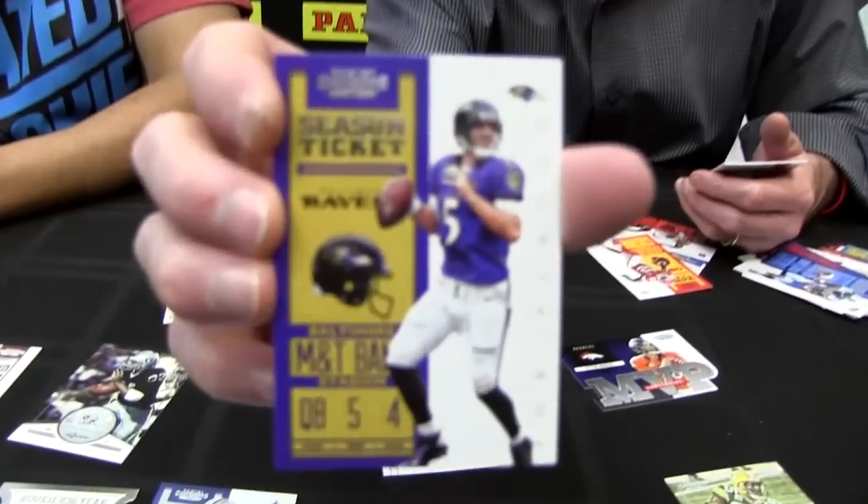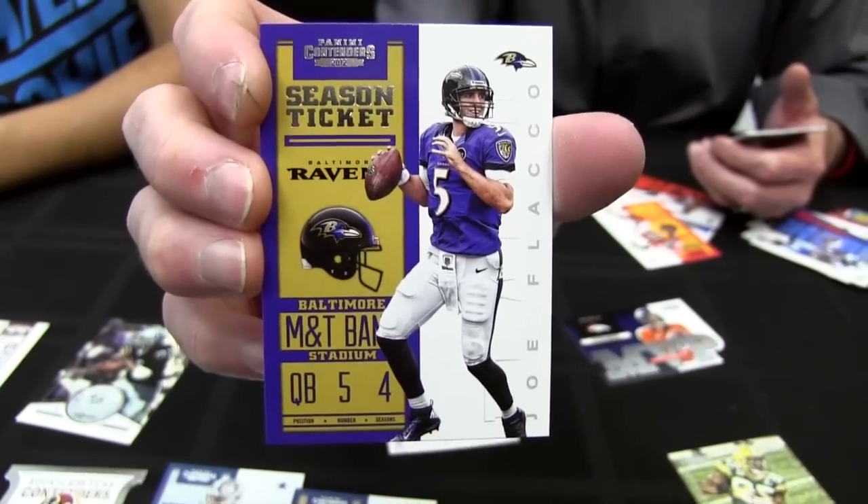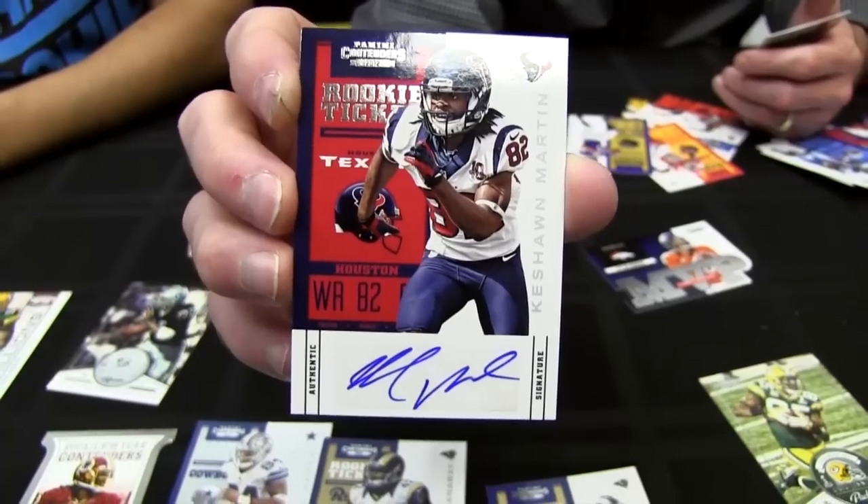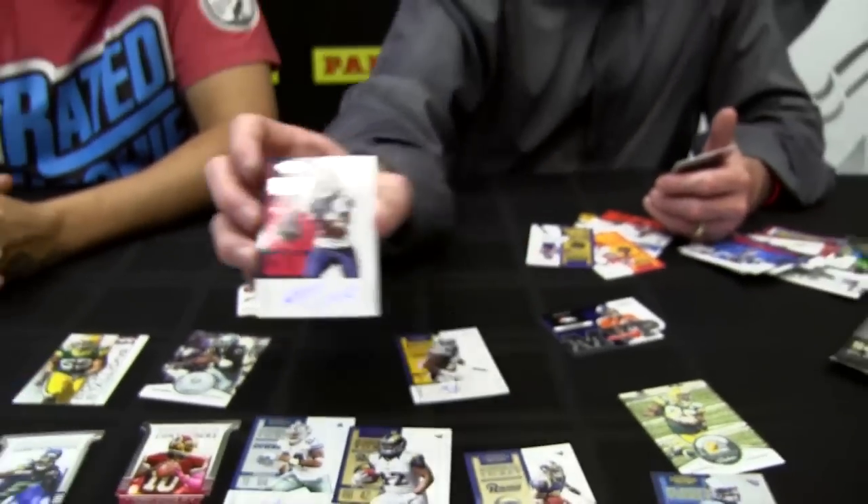This is Joe Flacco — a guy who had a good little postseason run. Here's a Keyshawn Martin autograph. He got some production this last year. There's Aaron Rodgers. And there are six autographs right there.